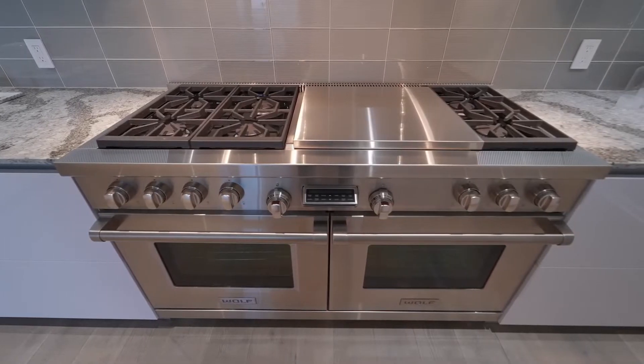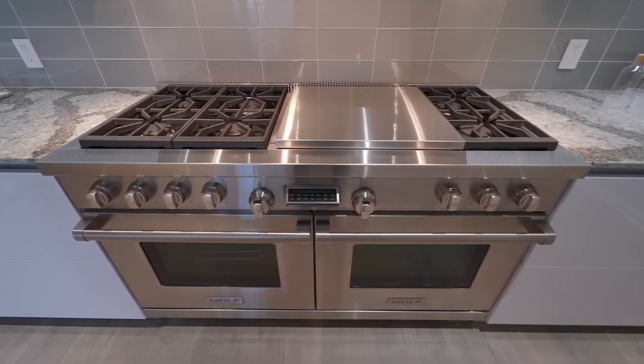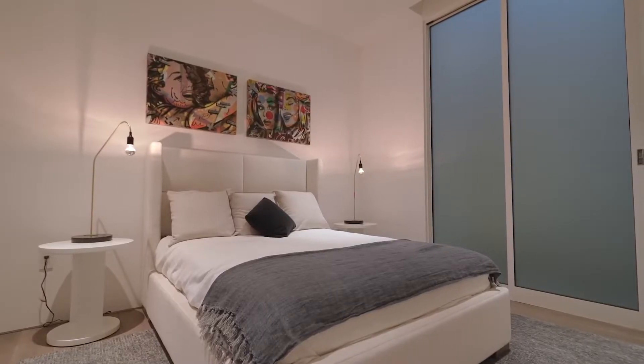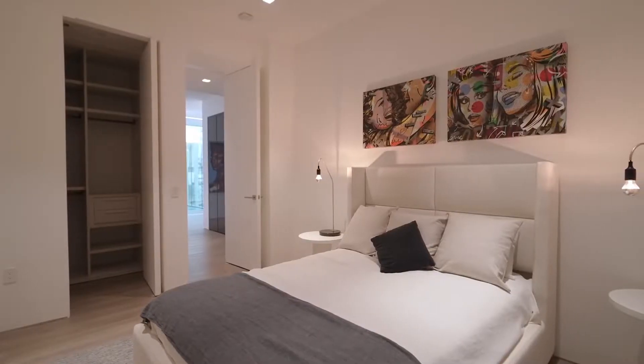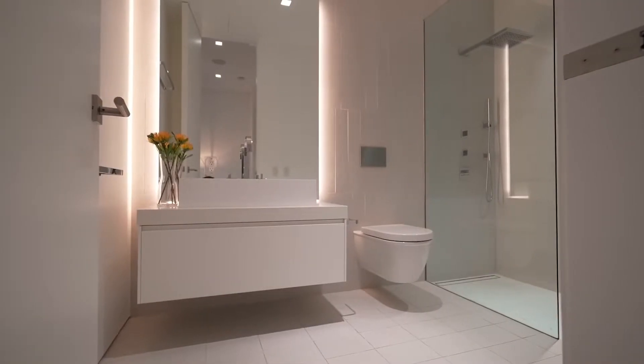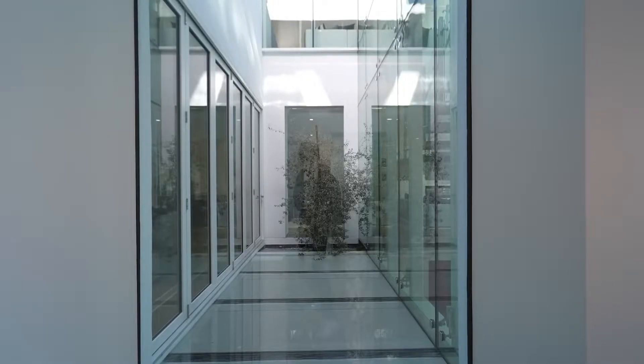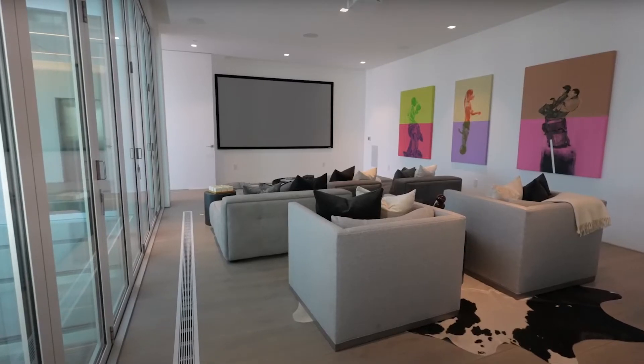This butler's kitchen also has high-quality appliances, an even larger pantry, and access into the guest suites or the maids' quarters. These maids' quarters feature bathrooms and walk-in closets. In the middle of the home, you have a large outdoor area.